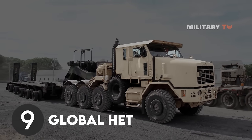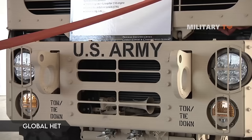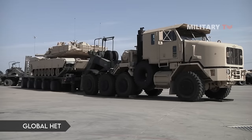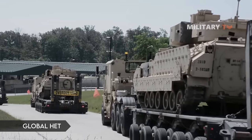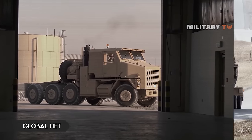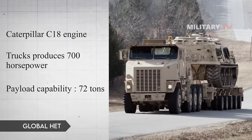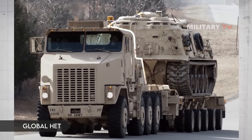Number 9: Global HET. The Heavy Equipment Transporter System (HETS) is a US Army logistics vehicle transport system whose primary purpose is to transport the M1 Abrams tank. It is also used to transport, deploy, and evacuate armored personnel carriers, self-propelled artillery, armored bulldozers, and other heavy vehicles and equipment. The Oshkosh Global Heavy Equipment Transporter features a Caterpillar C-18 engine producing 700 horsepower with a payload capacity of 72 tons, transporting tanks to the battleground when a unit requires it.